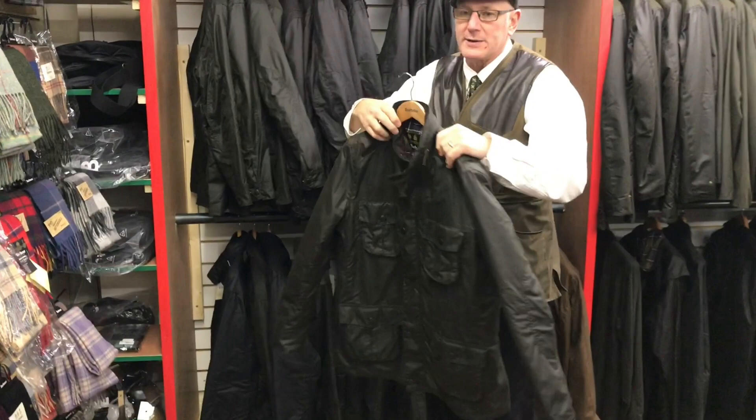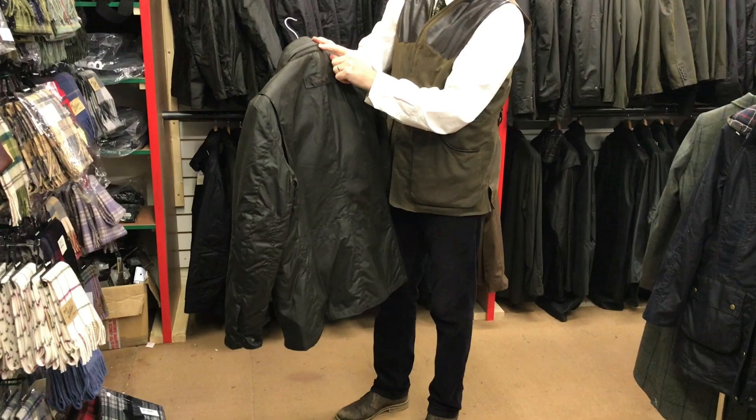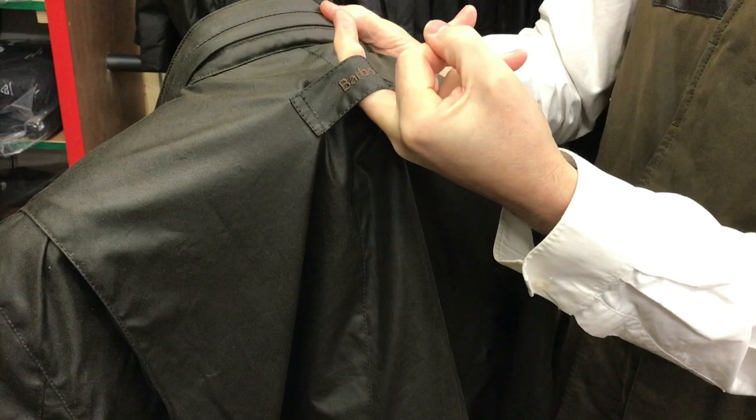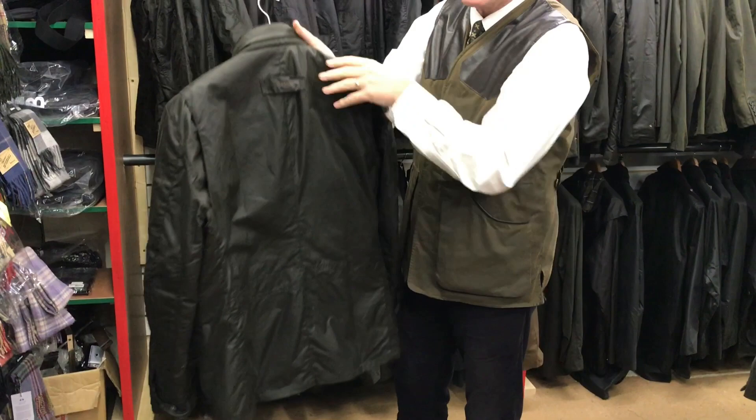It's slim fitting, for slim tall looks. It's got the stand-up collar, which is very, very popular, and inside the collar it's got a get-you-home hood. When it's wet you'll hang it on this wee tab. Raglan shoulders ensure there's great mobility around the arms, and the overall length is excellent — but it's the fit. It's a nice slim fit jacket.